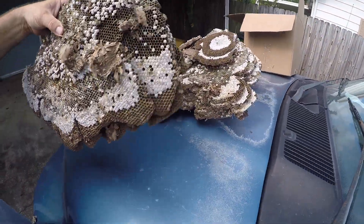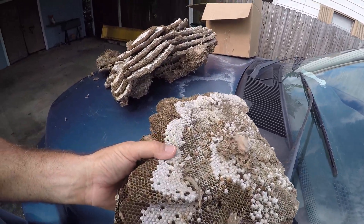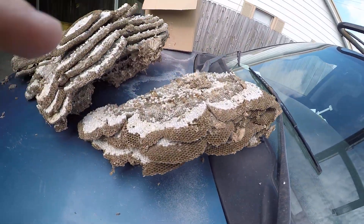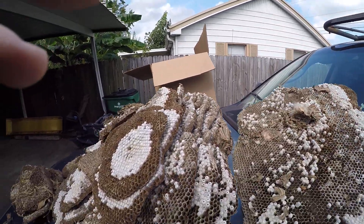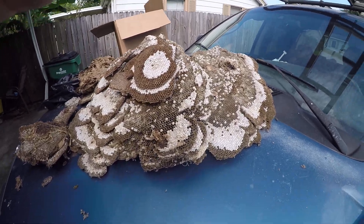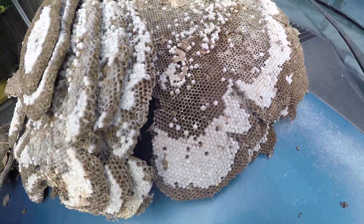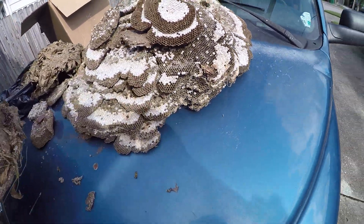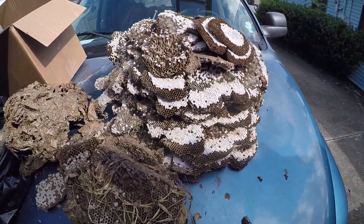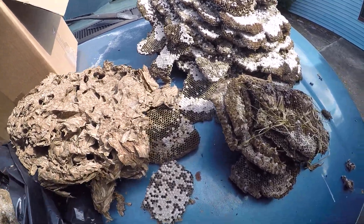The nest was situated like this — it was big, fairly big. And then the rest of all this was kind of on top.